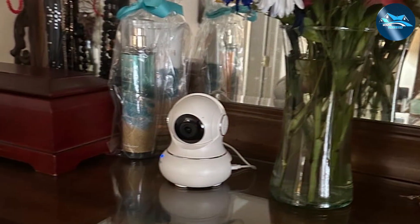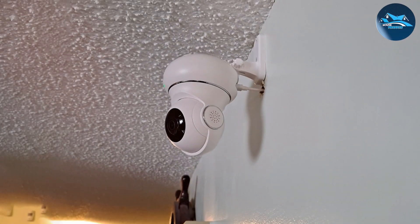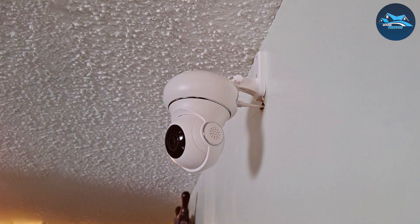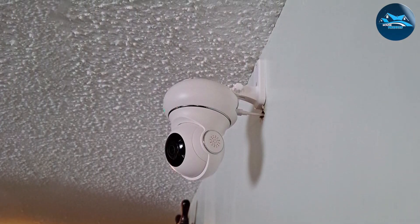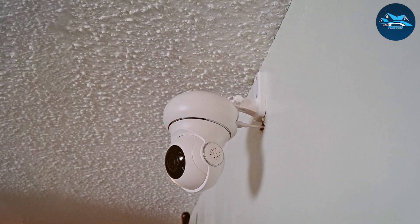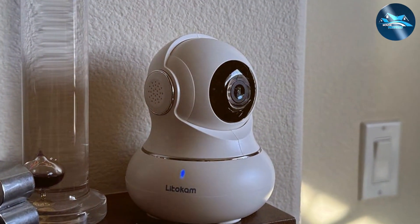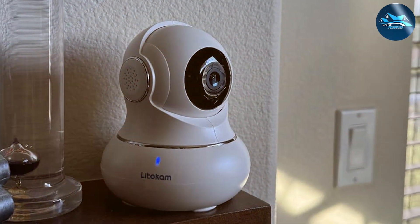Usability is another strong point for the Lidicum Security Camera. With its intuitive app, you can easily set up and control the camera from your smartphone. The motion detection feature sends instant alerts to your device, so you're always in the loop. Plus, with two-way audio, you can communicate with anyone in the room directly through the camera.